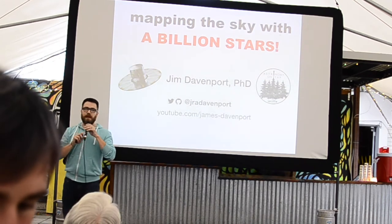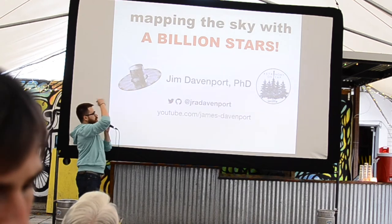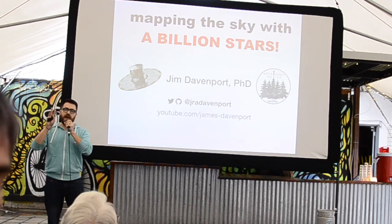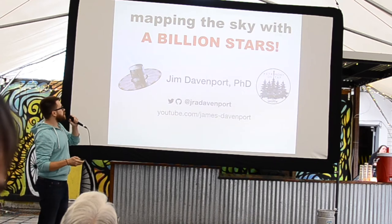I'm going to talk about a map that recently came out. This is a picture of the satellite — an artist's rendition. This is a mission called Gaia. Some of you may have heard of it, others may not. If you haven't heard, now you've heard. This is called Gaia, and we're going to talk about a map that it's made.